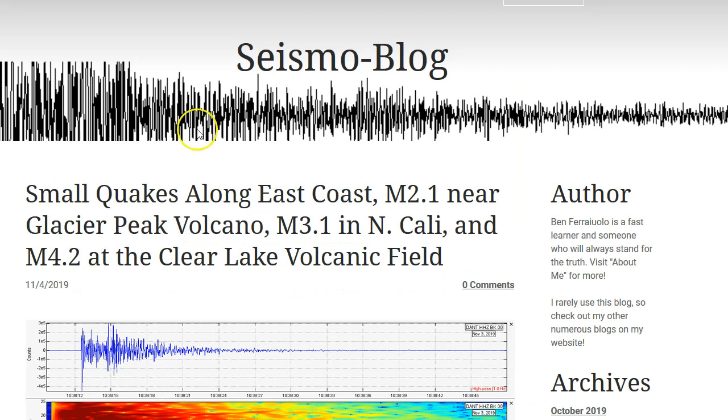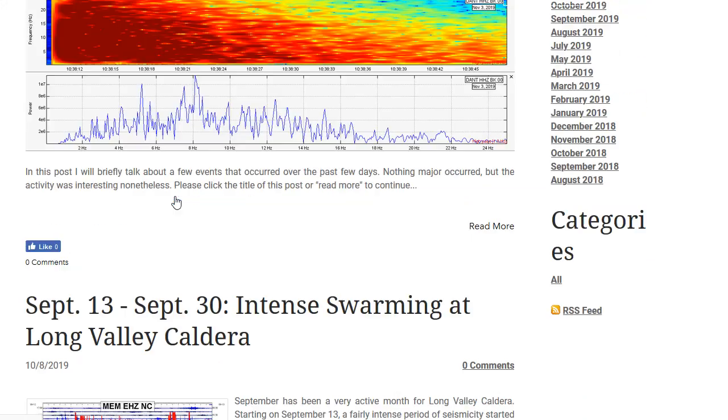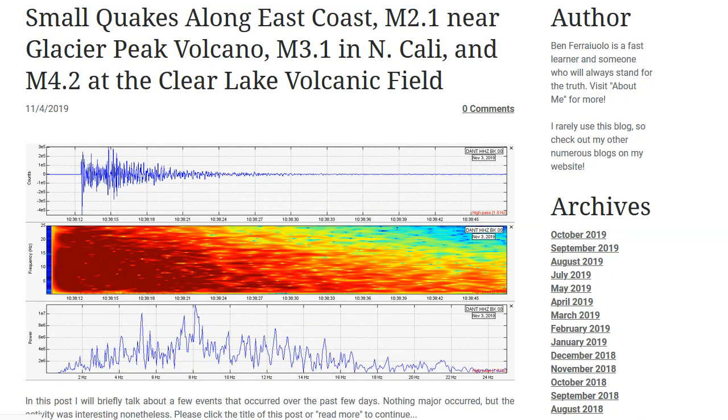Also in my seismo blog I put out a blog post tonight. I don't do my seismo blog much anymore, but it covers the small quakes along the east coast, the magnitude 2.0 near Glacier Peak volcano in Washington State, the magnitude 3.1 in northern California somewhat near Lassen volcanic center, and the magnitude 4.2 at the Clear Lake volcanic field. A link to this is in the description box below.